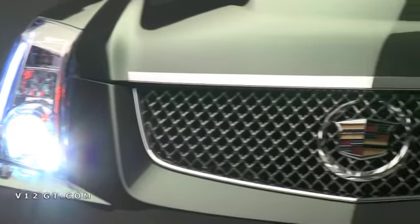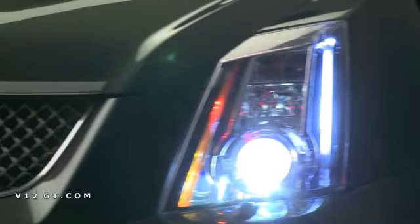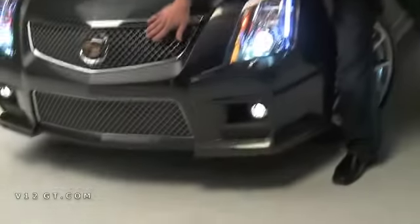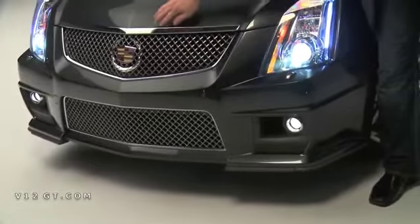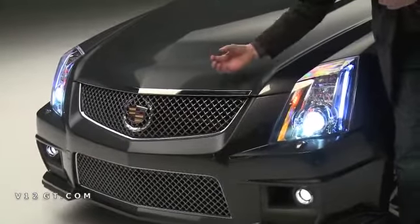In the front, we have the traditional fascia that you see on the V Sedan. But it has unique features where we look at the grille, which is offset by a black chrome inset. It allows the bright metal surround to just have a little more pop, a little more unique feel.